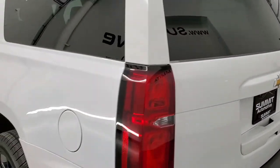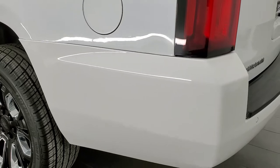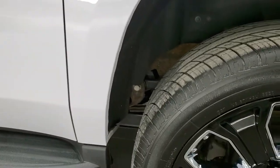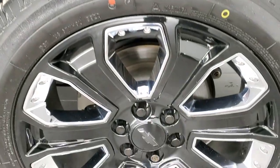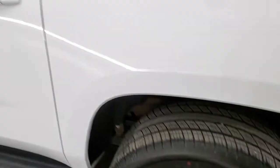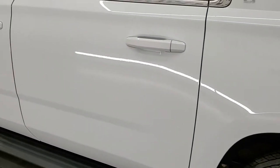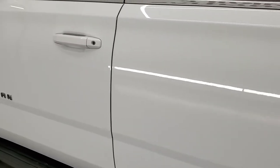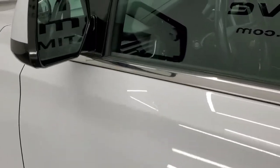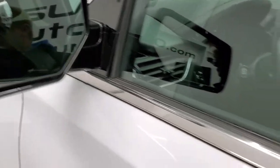Coming around to the driver side, it's just as clean as the passenger side. The quarter panel looks pretty good — one tiny little ding on there, nothing too bad. For full disclosure, the back rim on this side is in excellent shape as well. The rest of the side of the vehicle looks really good; I didn't see any dents or dings on the doors. It does have the power mirrors with the driver side blind spot mirror.